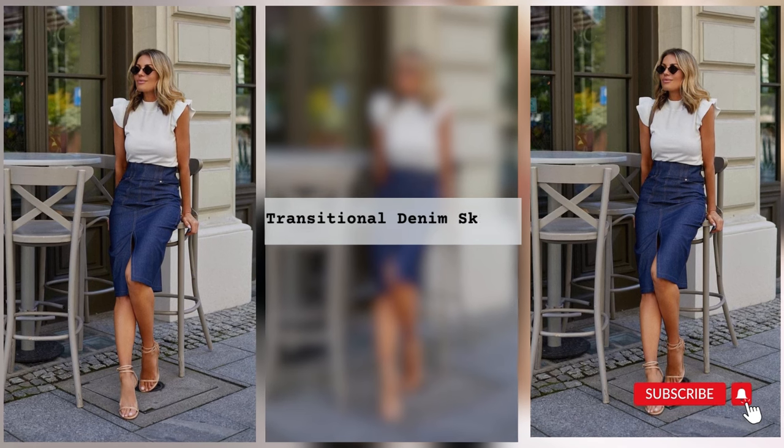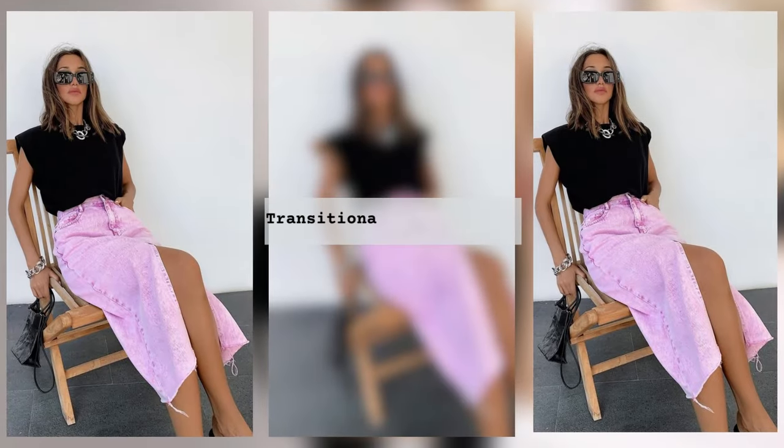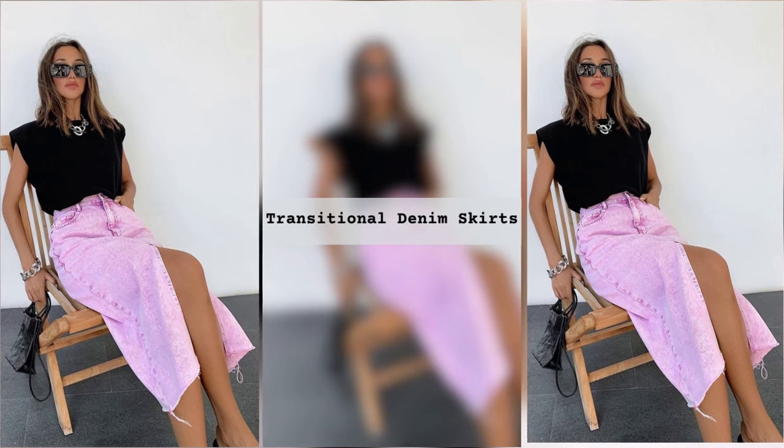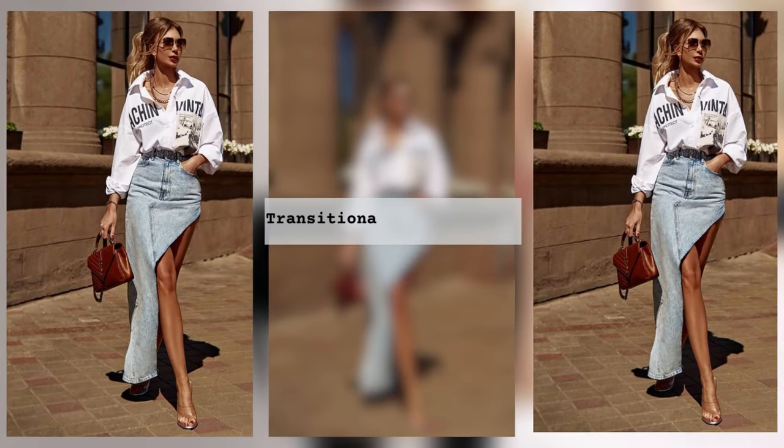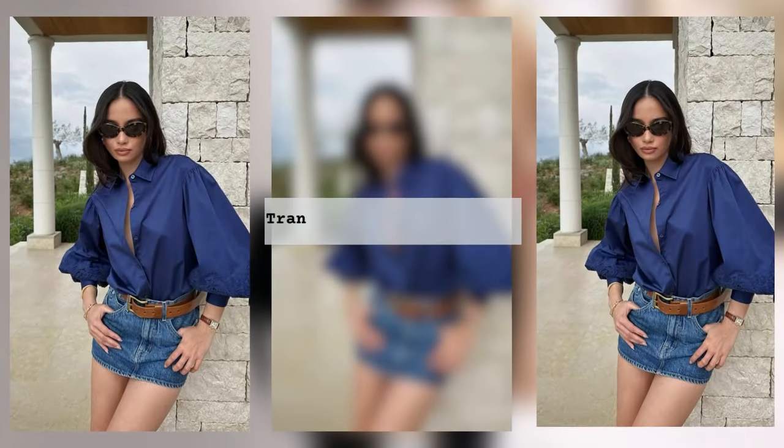If you decide to create an image that will win the heart of every man, then you should pay attention to a midi length denim skirt with an original slit in the middle. Pro tip: for such a skirt, you can only choose a seductive shirt that can complete the image of a fatal beauty.